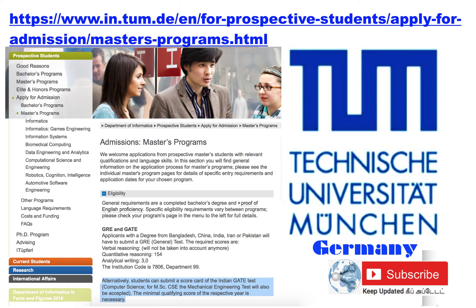Germany — all TU9 universities, the nine technical universities in Germany, accept GATE score as an alternative to GRE score. One such example I have given here is the Technical University of Munich, where they accept GATE score as an alternative to GRE for getting admission into any programs.